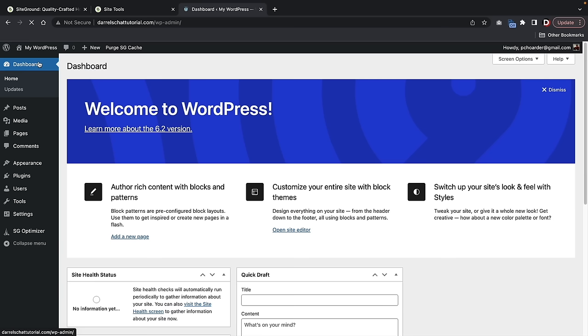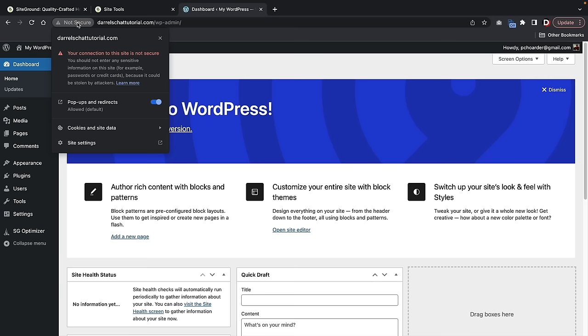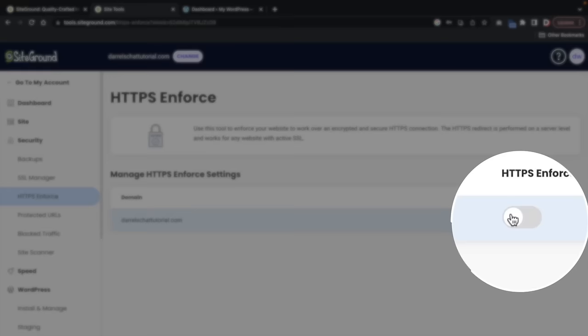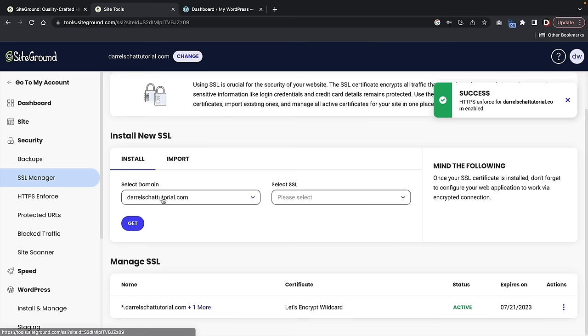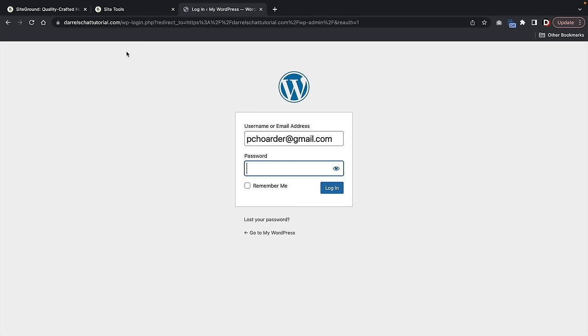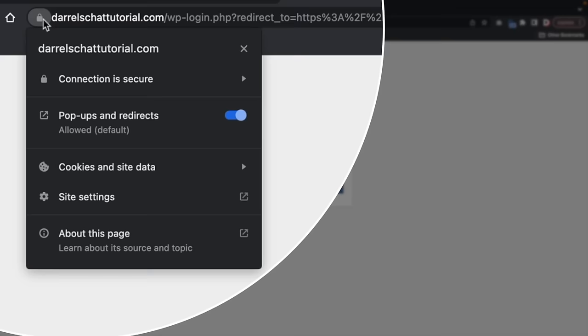The first thing we're going to do is install an SSL. Up here you'll see this says 'not secure,' and this is a really quick, easy fix. Go back to your SiteGround customer portal and under HTTP enforce, make sure we enforce the SSL. Under SSL manager, you can see that we do have an active SSL. Go back to your website and refresh the cache — your SSL will now be secured. It will log you out, which is standard, so just log back into your website.